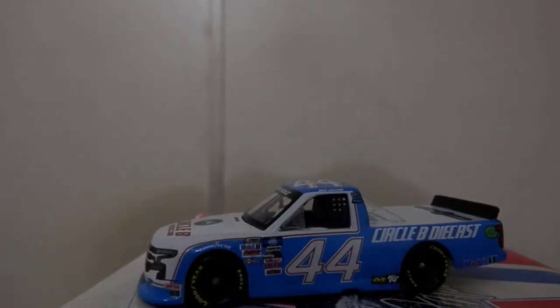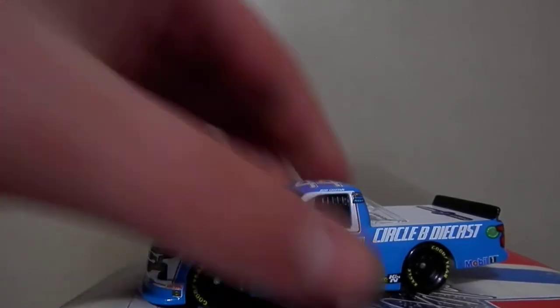Of course, Ross Chastain — I've talked about him before with previous race reviews. There's not a ton to say that hasn't been said already. I'm just going to pretty much admire this die-cast and this paint scheme for the remainder of this video.